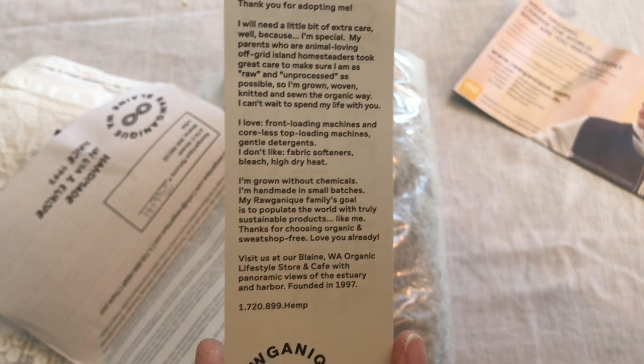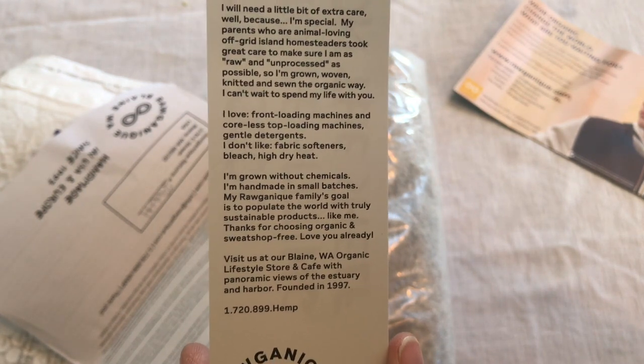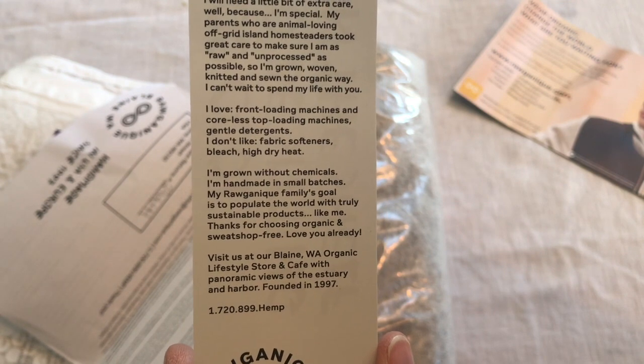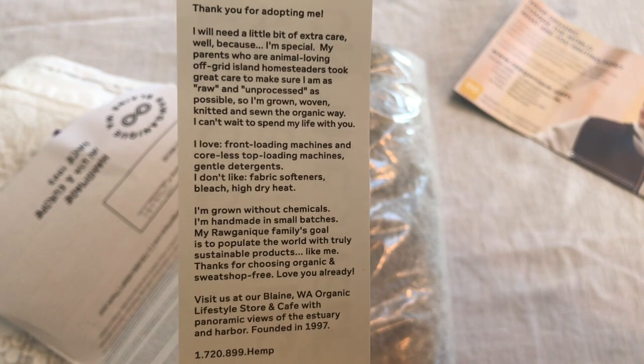Roganique is an off-grid island homesteaders built company that grows, weaves, knits, and sews — actually all of their products.